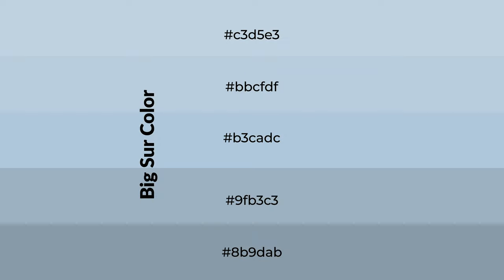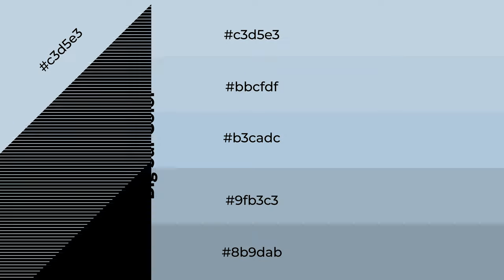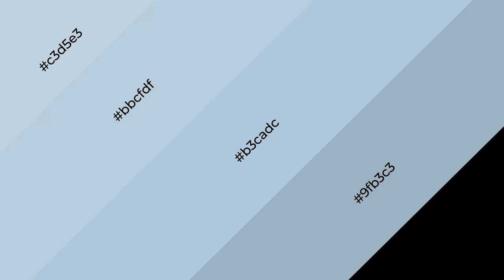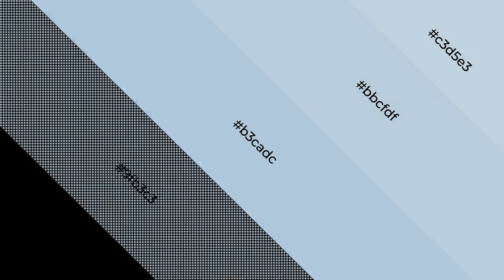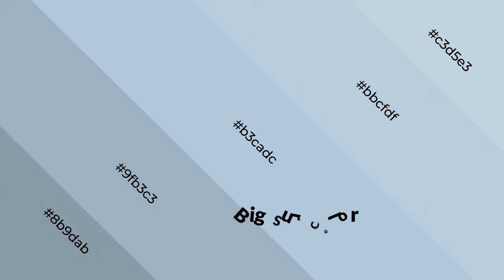Shades are used in patterns, 3D effects, and layers. Shades create depth and drama. Big Sur is a cool color and it emits calming, serene, soothing, refreshing, spacious, unwinding, peaceful, and relaxed emotions. Cool colors are like water, ice, sky, grass, soft, and snow.